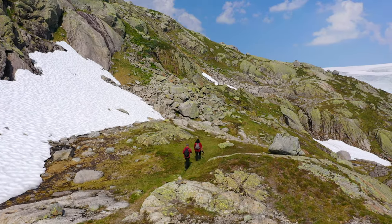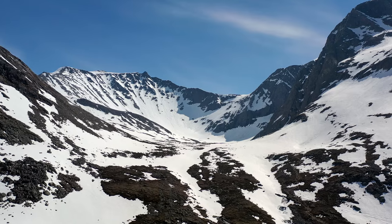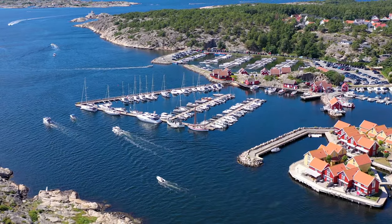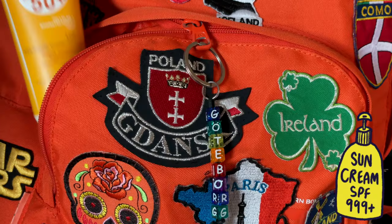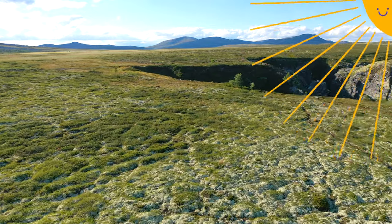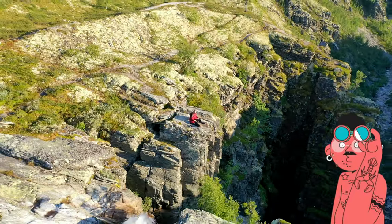It is also worth remembering that in summer you will definitely need sunglasses, because the snow that is almost always present in the mountains is very blinding. And despite Norway being a northern country, on a sunny day sunscreen is also useful — because in the mountains, in open space, you can burn very quickly.